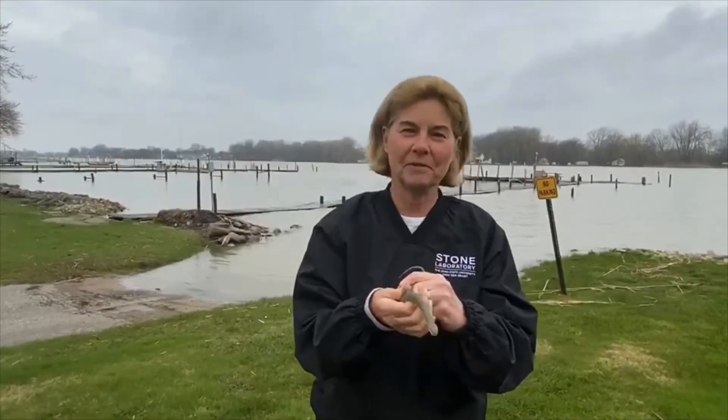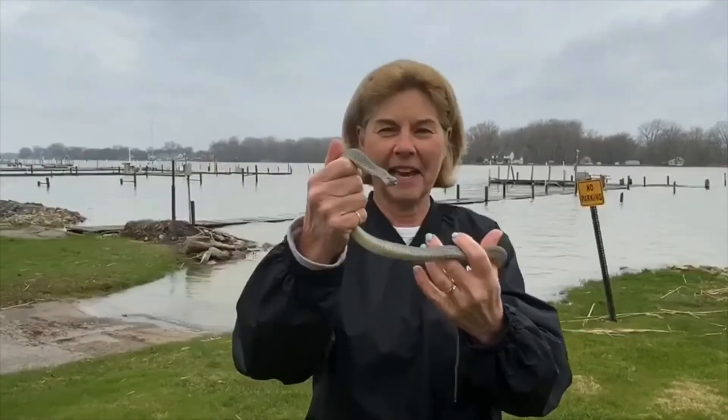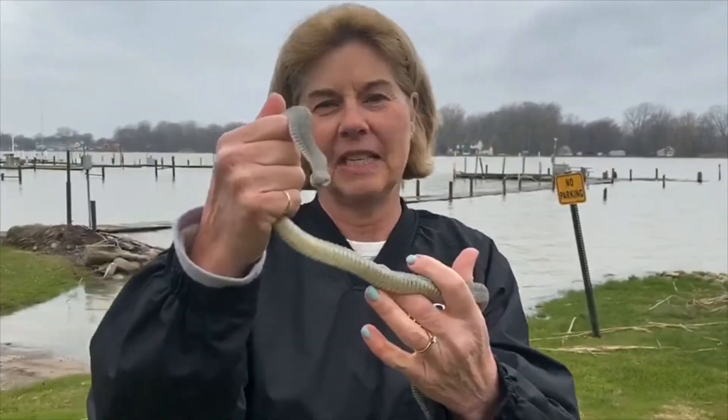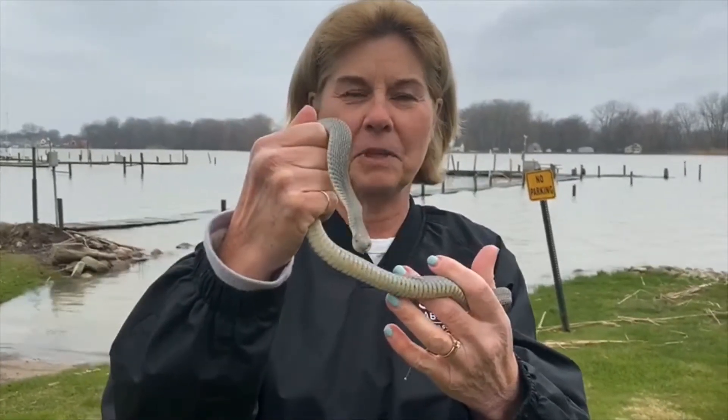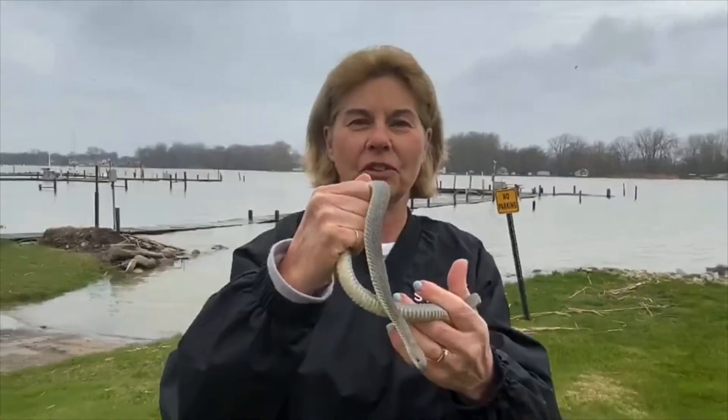Hi, I'm Sue Bixler from Ohio State University Stone Lab and this is Clark, one of our captive colony members. He is an unbanded Lake Erie water snake and we're here today to tell you about the connection between our Lake Erie water snakes and an invasive fish called the round goby.